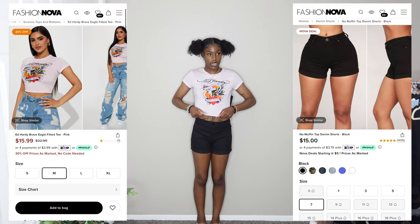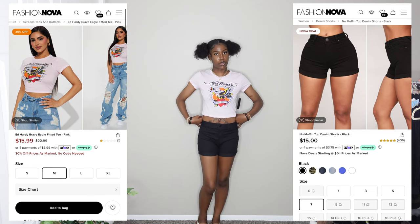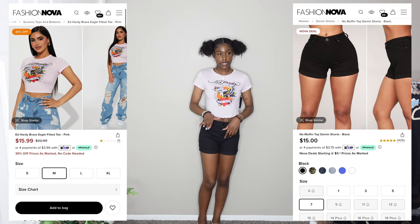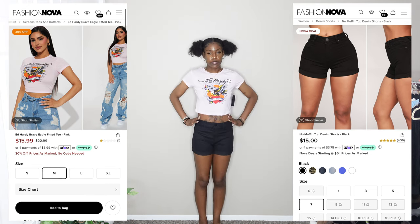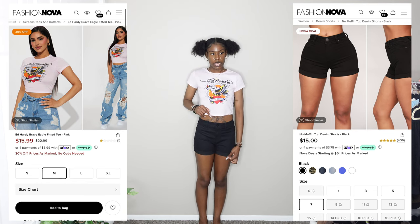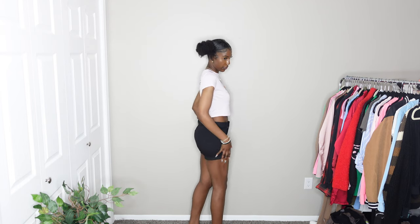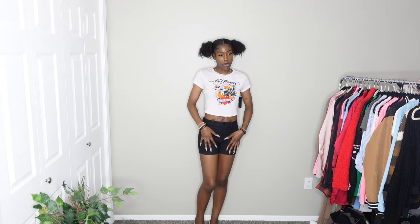Next outfit starts with an Ed Hardy fitted baby tee. The design in the middle helps it not look see-through, but it is very thin and see-through. It has some writing on the back. Paired with some black shorts — a really popular pair on the website. I got them in a size 7 and definitely should have done a 5 or maybe a 3. I like how the legs fit — comfortable, not too tight, not too short. The only problem is a gap in the back. Top gets a 5 out of 10; shorts get a 7 out of 10.